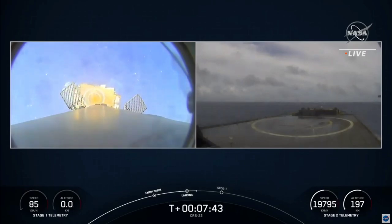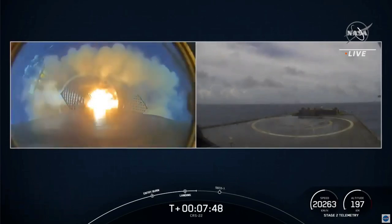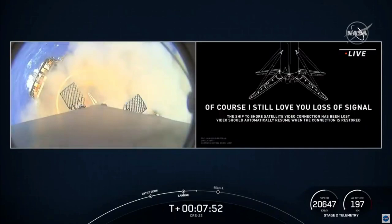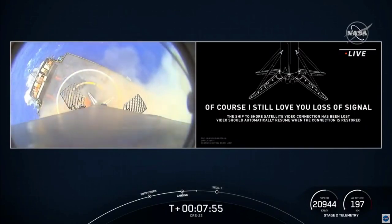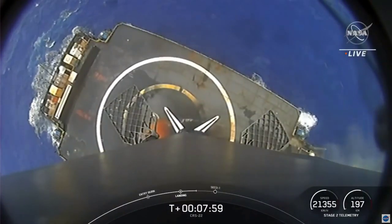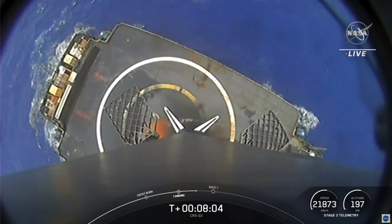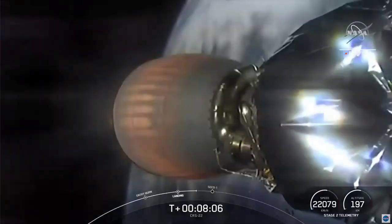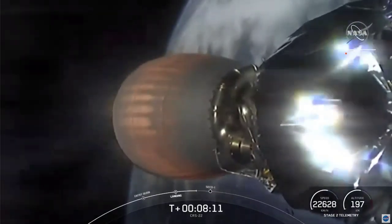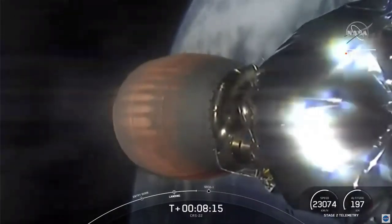Stage one landing leg deploy. Picture-perfect landing of Falcon 9's first stage — the first landing for this particular first stage, and the 86th successful recovery overall for SpaceX. Fantastic. Coming up shortly, the second stage is not done — it will be coming up on second engine cutoff, under 30 seconds from now.